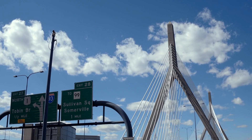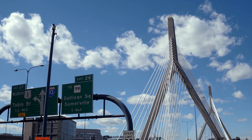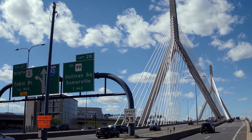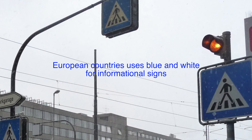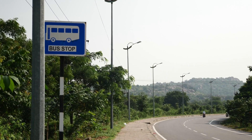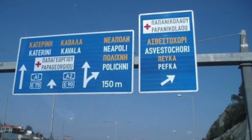While green and white are standard in many countries, it's interesting to note that different regions have their own color conventions based on local standards and cultural perceptions. For example, in some European countries, blue and white are commonly used for informational signs. Despite these variations, the principles of visibility, readability, and psychological impact remain consistent.